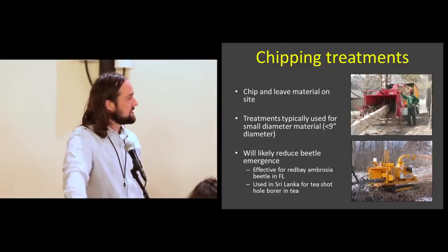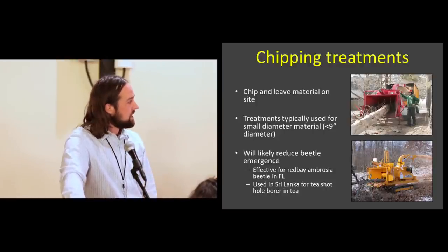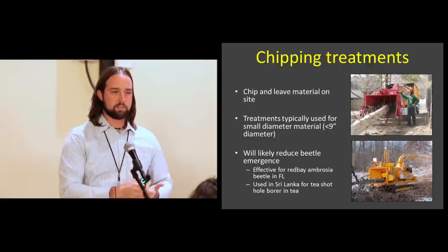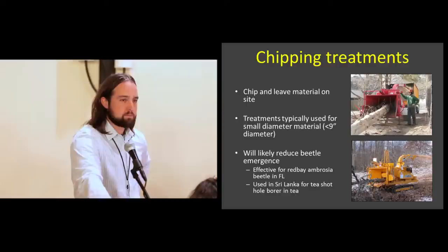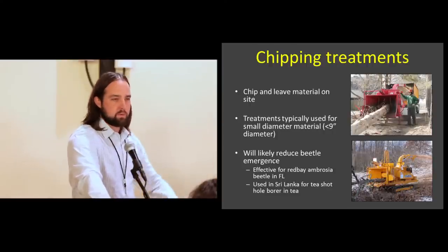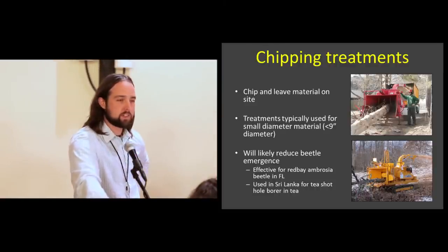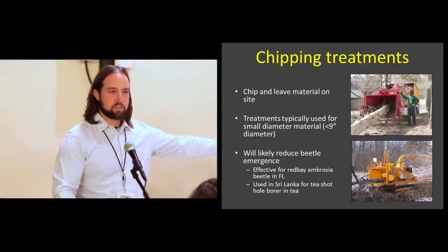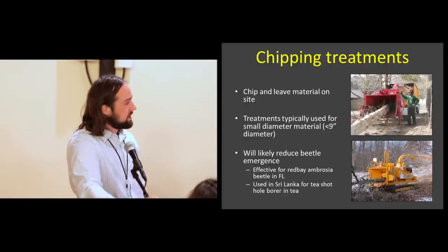Chipping — again, leave the material on site. This is really good for smaller diameter trees or material: upper branches, avocado, or other landscape trees. Most of this management work has been done with invasive species — emerald ash borer, Asian longhorn beetle, gold-spotted oak borer. There's recent work with chipping and red bay ambrosia beetle from Jason Smith's lab in Florida showing it's very effective. There's a lot of anecdotal evidence, but not much research to support chipping — though Sri Lanka has used it for pruning tea branches, showing some evidence with smaller beetles. This is probably the main way private industry and cities will deal with infested material since they already have chippers.